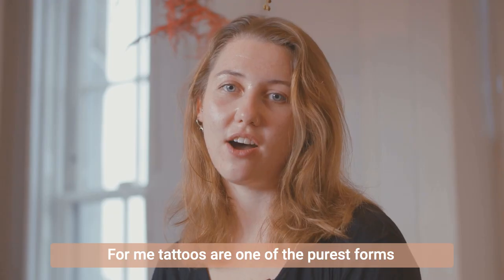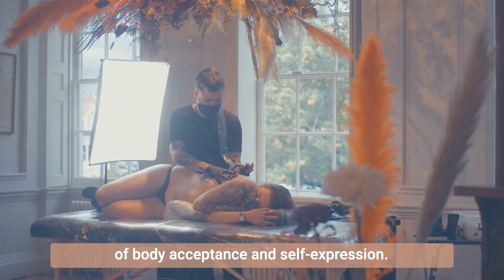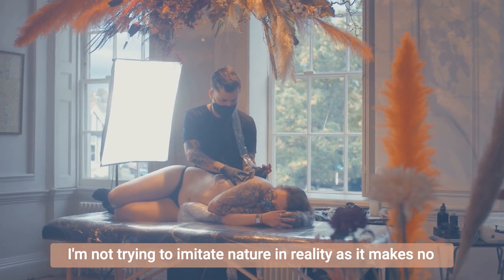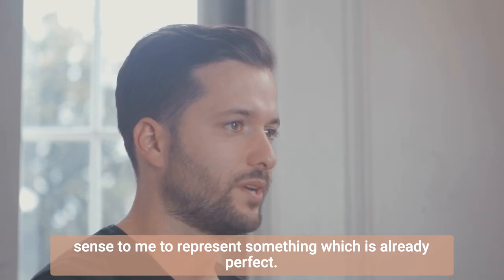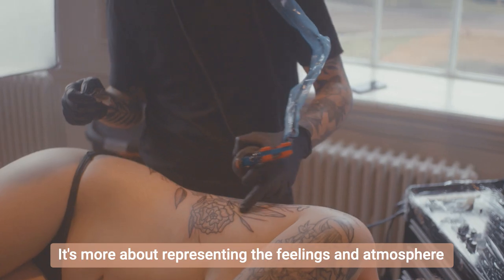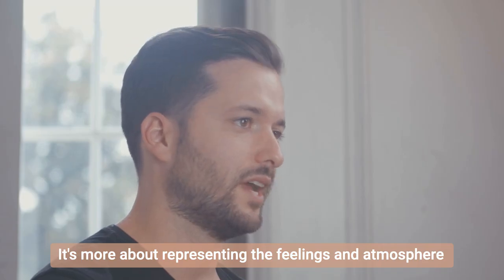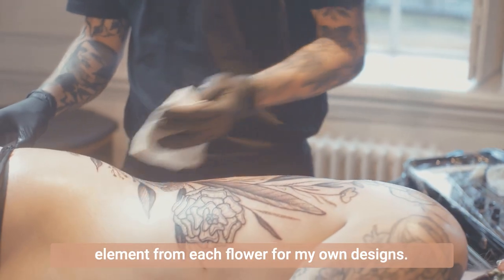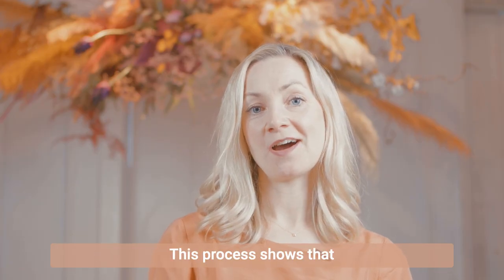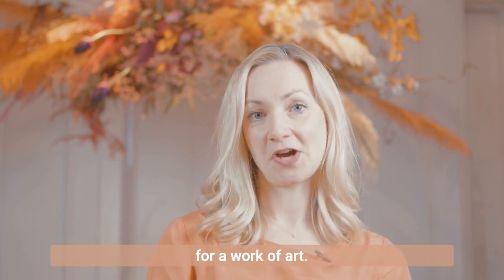For me, tattoos are one of the purest forms of body acceptance and self-expression. I'm not trying to imitate nature in reality, as it makes no sense to me to represent something which is already perfect. It's more about representing the feelings and atmosphere I get throughout the botanical world, synthesising the key elements from each flower for my own design. This process shows that art can exist anywhere, that any medium can become the subject for a work of art.